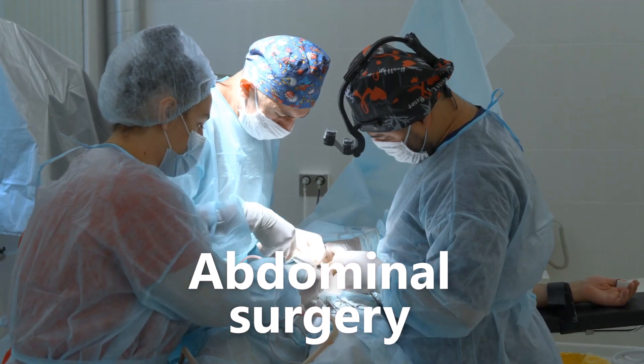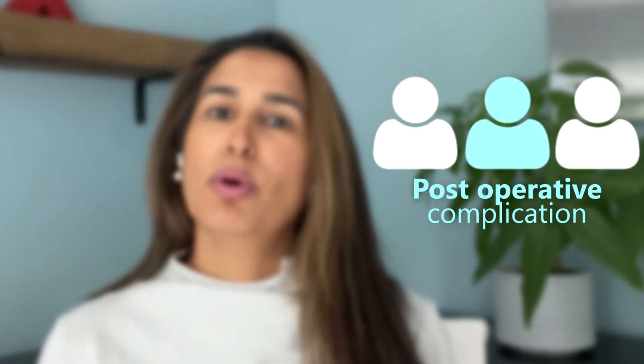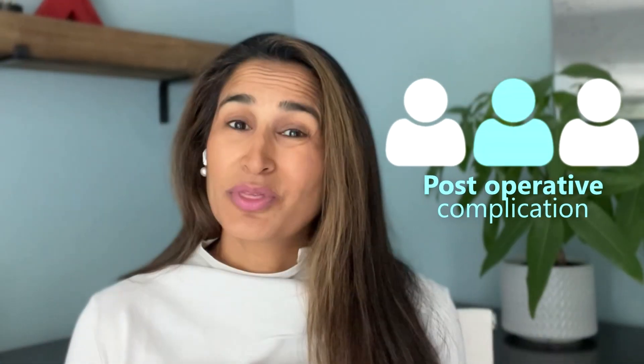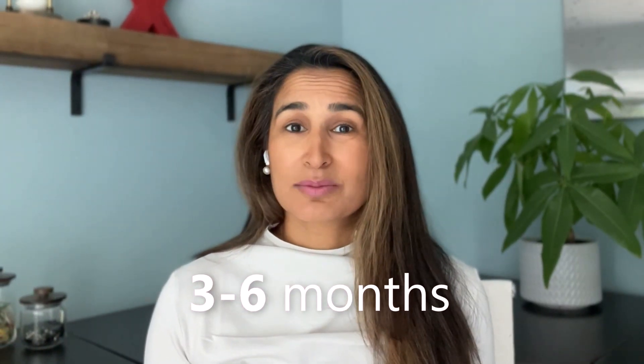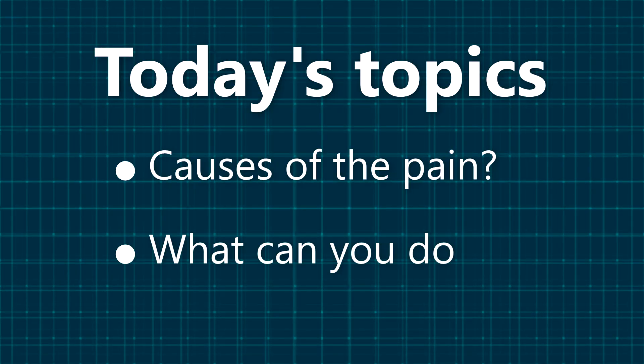Abdominal surgery is a common procedure performed worldwide. In North America alone, 43% of people will end up having abdominal surgery, and one out of every three will end up with a post-operative complication with abdominal pain that lasts anywhere from three to six months and even longer. For the past 25 years I've been treating patients with abdominal pain, and in this video we're going to go into an in-depth discussion about why this is happening and what can help.